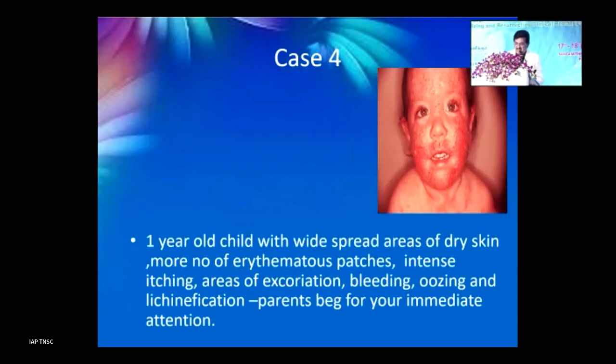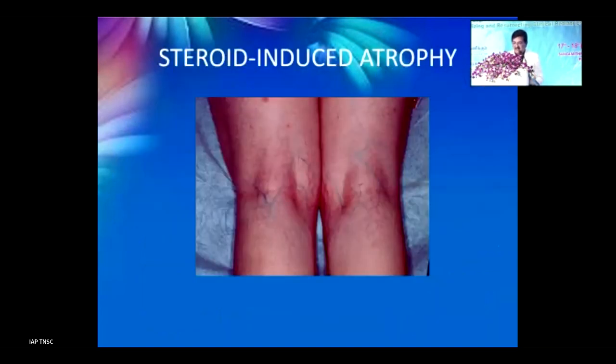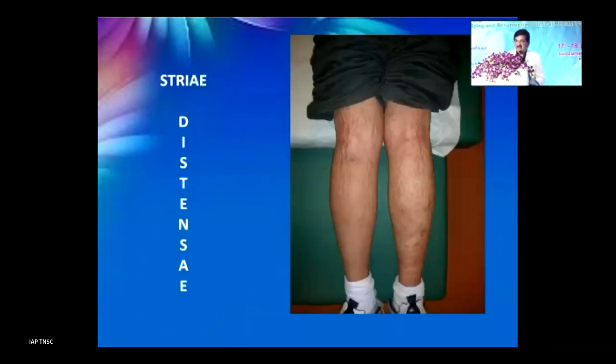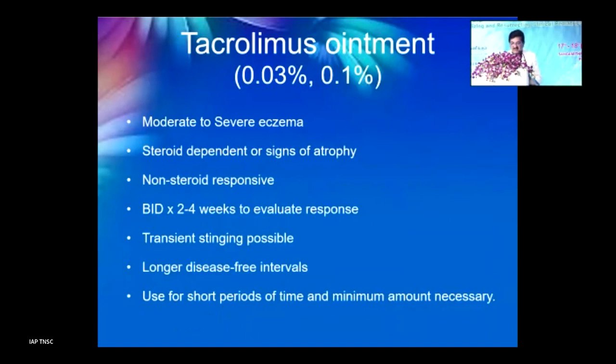Case 4: a one-year-old child with widespread dry skin, multiple erythema patches, intense itching, excoriations, bleeding, oozing, and lichenification. Diagnosis: severe atopic dermatitis. Management: emollients, moderate-to-high potency corticosteroids, antihistamines, wet wraps, topical calcineurin inhibitors, and phototherapy. In steroid-complicated atopic skin lesions, prefer steroid-sparing agents like topical calcineurin inhibitors.